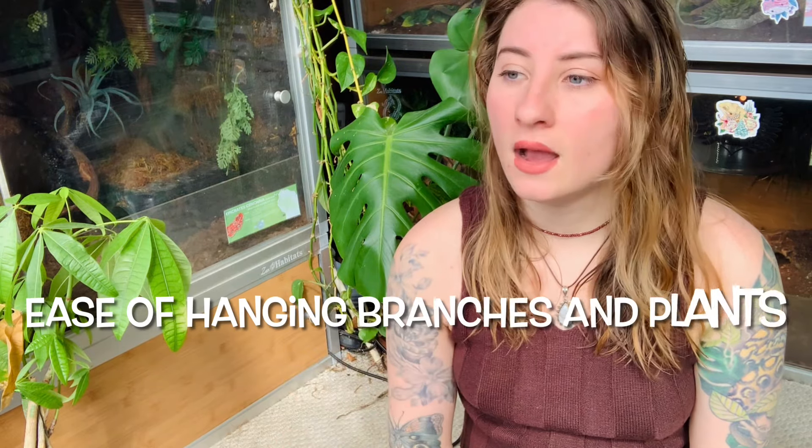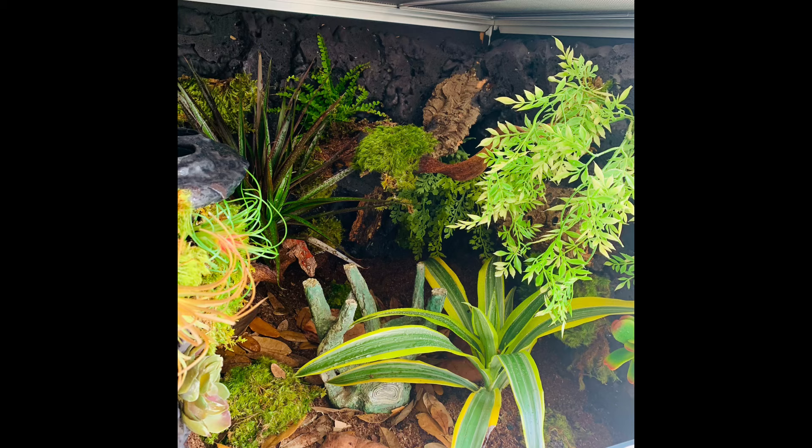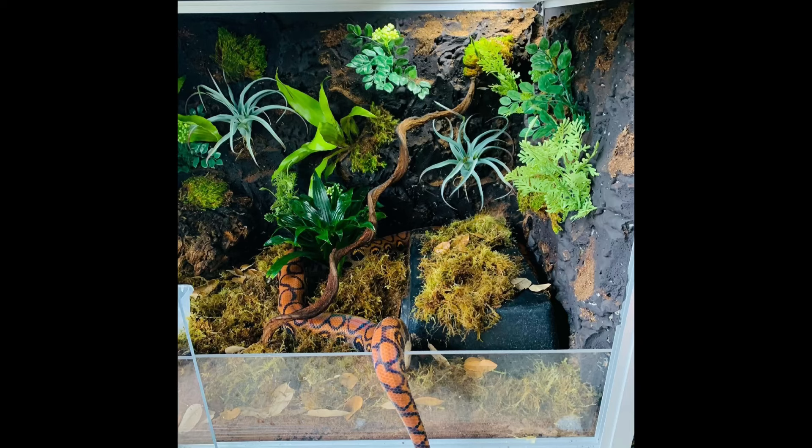Another thing I really like about naturalistic backgrounds is that they help you place branches as well as fake plants — you can just shove them into the foam and it's really sturdy, it'll actually hold them in place. Using command hooks can work for fake plants but doesn't really work for branches, so making that naturalistic background really helps with branches, which increases climbing opportunities for your reptile within that setup and helps fill the whole enclosure out as well.